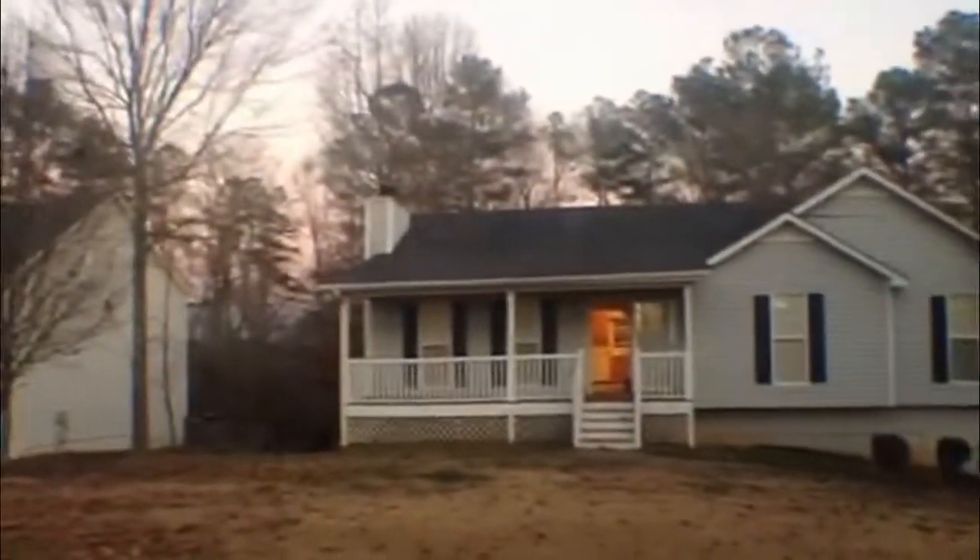It's a nice quiet subdivision. It seems very well maintained. Let's take a look in this home.